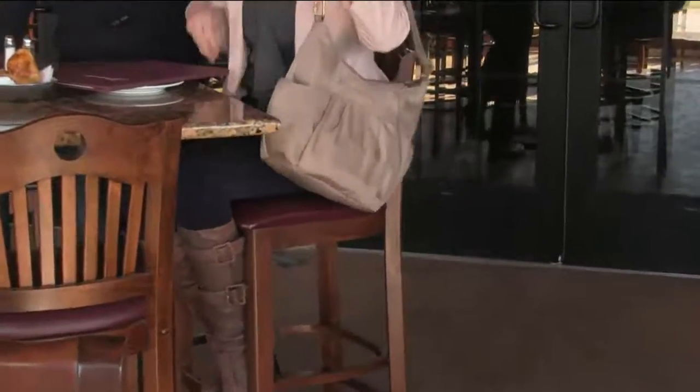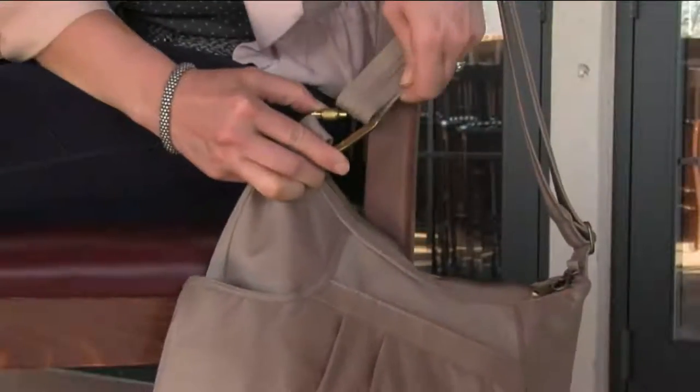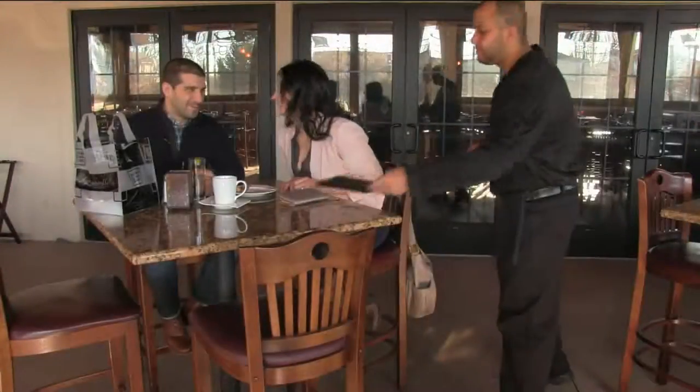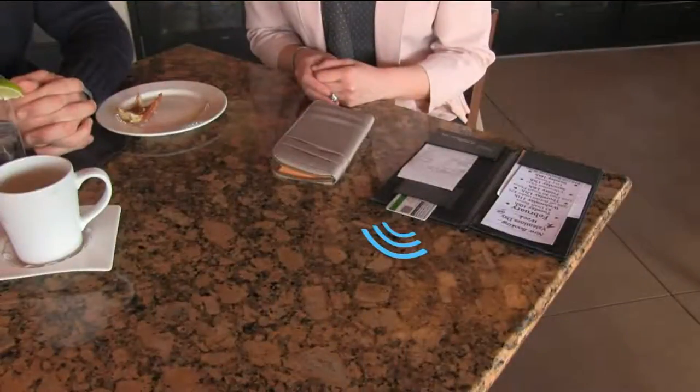All right, so let's get organized. Let's carry a bag that doesn't weigh a ton and let's have security and let our bag do it, because it's the holidays and I don't know about you, but I go on vacation and I'm not always worried about that handbag on the back of my pocketbook.